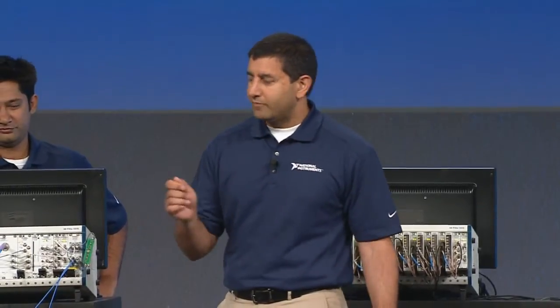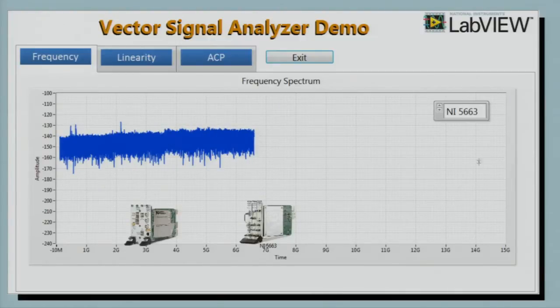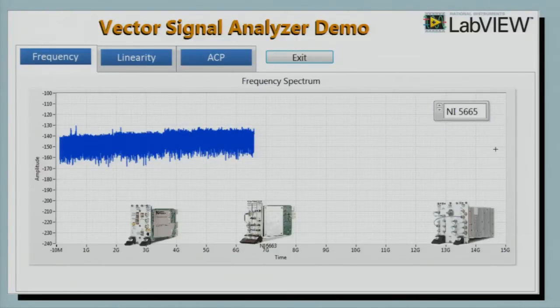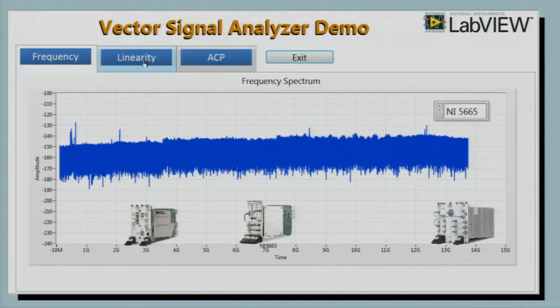Jyn, tell us what you and your team have been up to. Well, we've been really busy lately expanding our RF platform and our portfolio of products. In particular, we've been taking the frequency range of our signal analyzers and extending that out. Back in 2002, we released a 2.7 gigahertz signal analyzer — a low-cost analyzer. More recently, in 2008, we released a 6.6 gigahertz analyzer, which was a fast-tuning system. Today, I am very proud to announce the release of the NI-5665 14 gigahertz signal analyzer.